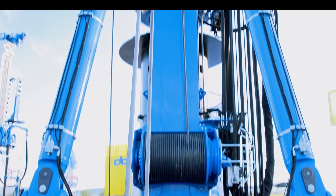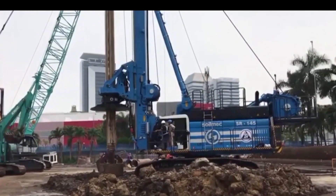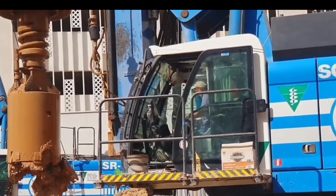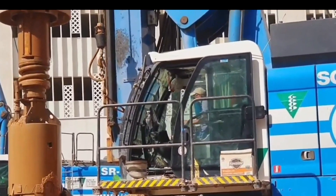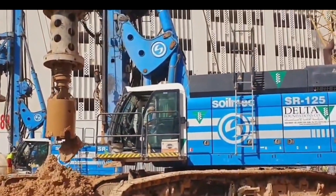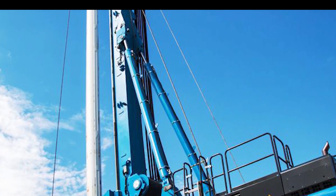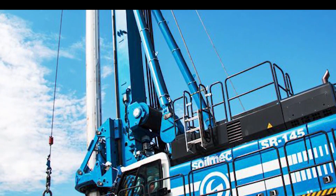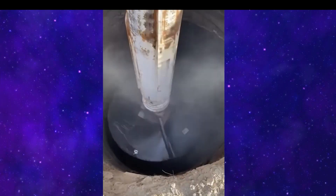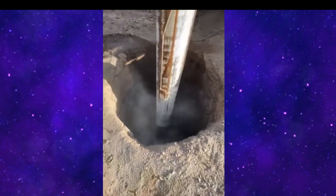Soilmec SR-145 Drilling Rig. Revealing the Soilmec SR-145, a colossal drilling rig ready for construction and mining adventures. Powered by an astonishing 630 horsepower engine, it effortlessly tackles the most demanding drilling tasks. Blessed with a torque rating of around 303,133 lb·ft, this rig delves into diverse soil and rock types with unparalleled efficiency — a versatile companion for varied drilling conditions. It also flexes with an impressive extraction force of approximately 121,395 lbf, proving its mettle in challenging drilling scenarios while swiftly retrieving drilled materials.